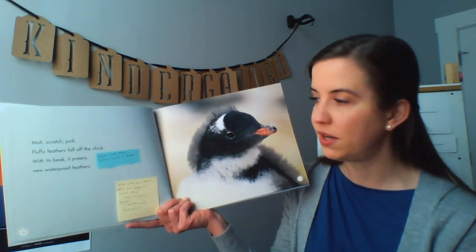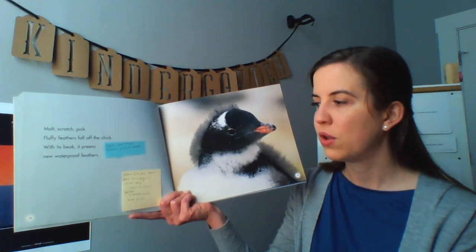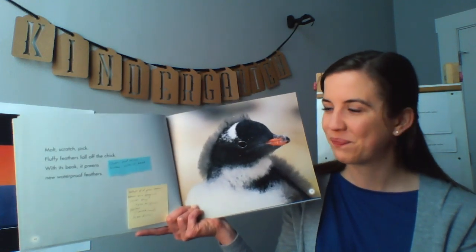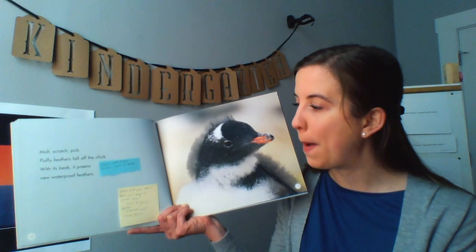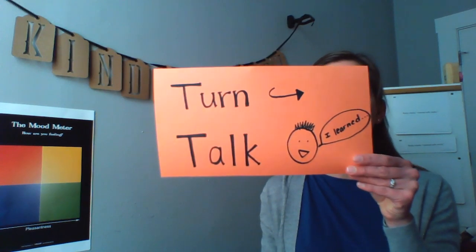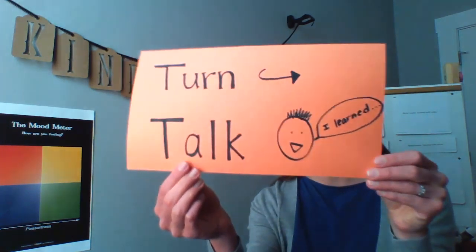We're going to pause here. What did you learn about how penguin chicks play? You can say, I learned, when you turn to your partner. Let me read the question again. What did you learn about how penguin chicks play? Go ahead — stop, turn, and talk to your partner. You're going to say, I learned. Ready? Go ahead.